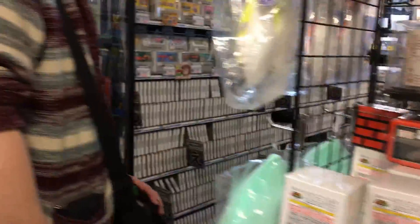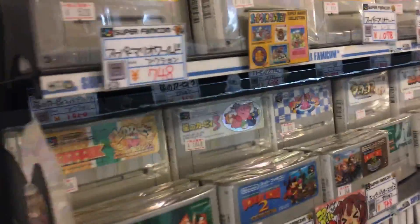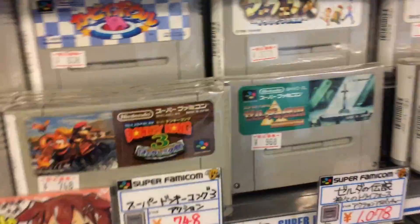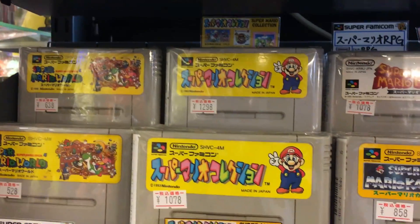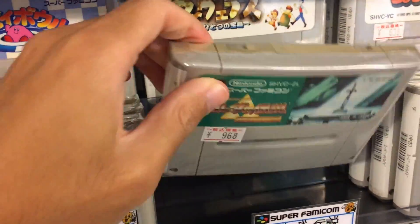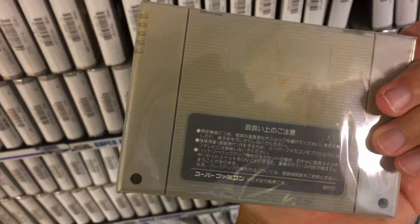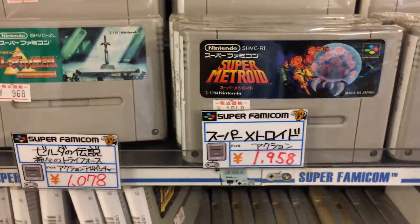This is a super popular tourist destination - so many cool things and lots of cool pictures to take. Let's go look at the Super Famicom games. We've got the classic Legend of Zelda: A Link to the Past, some Mario games, some Bomberman games, Mario Kart and Super Mario RPG. I really want this game - classic Zelda game, unboxed for around 900 yen.